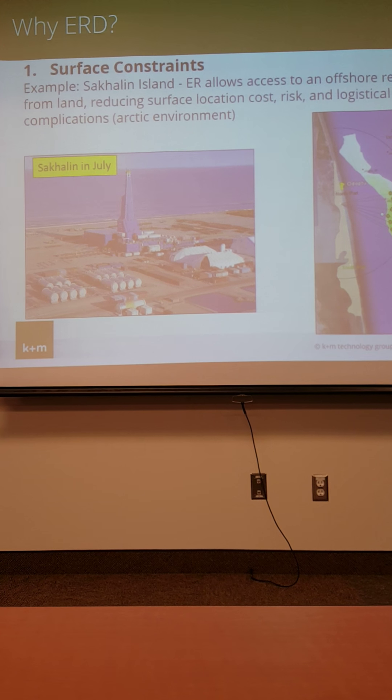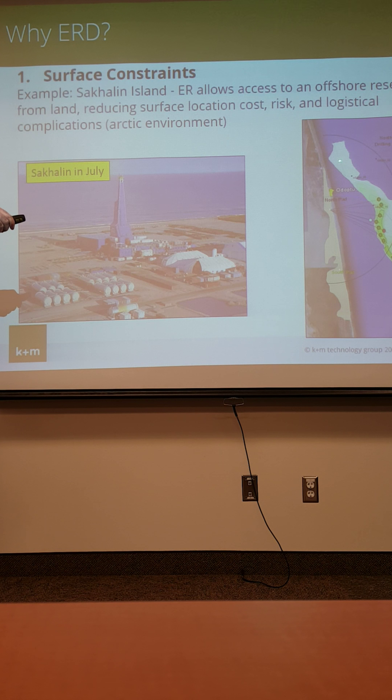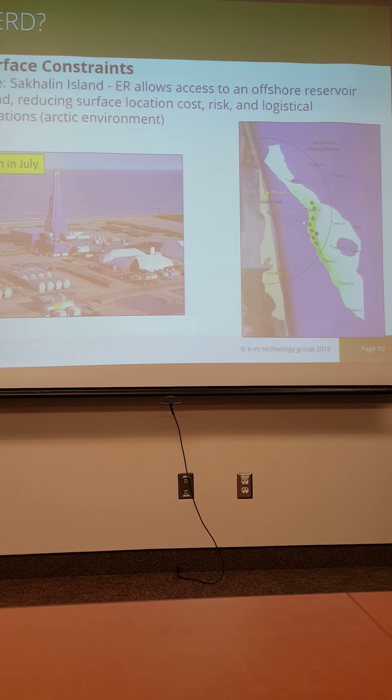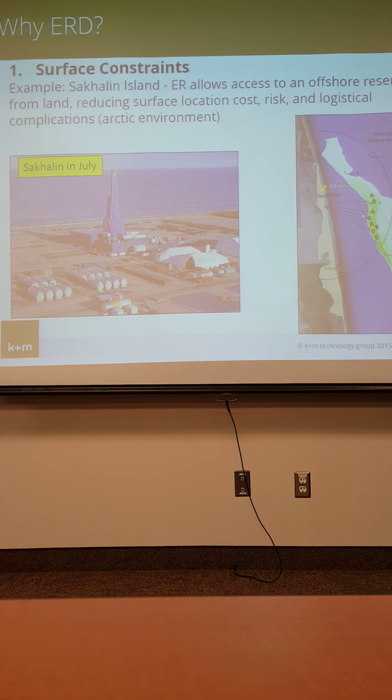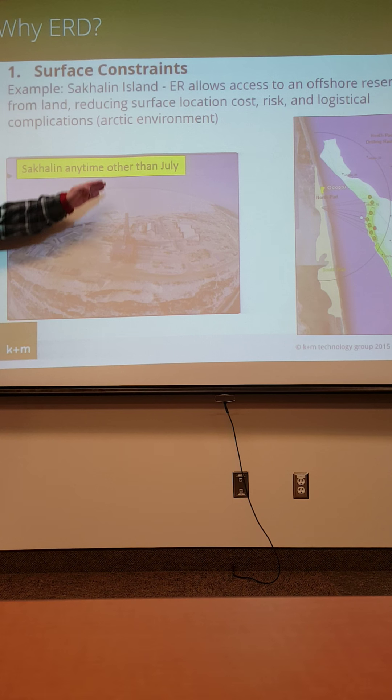Sakhalin Island is a good example: there's a bunch of oil out in the ocean, and Exxon is developing a huge field there. They could put an offshore rig out there — but that's what Sakhalin looks like in July, and every other month it looks like high Arctic, very cold and frigid. It's expensive to put an offshore rig in an environment like Alaska. What Exxon figured out is they can actually reduce the overall development cost — even drilling big, long wells — if they don't have to put offshore structures out there. Exxon saves millions of dollars every year by putting a rig on the coast and drilling to where the oil is.